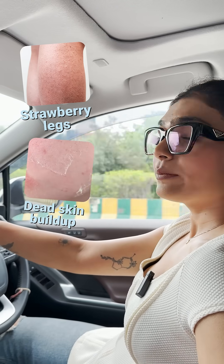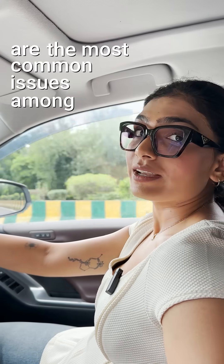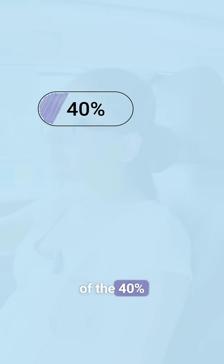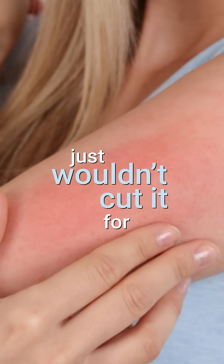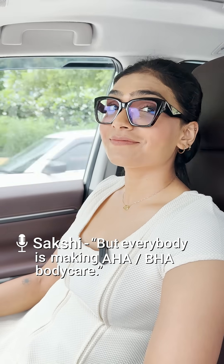Strawberry legs and dead skin buildup are the most common issues among Indians. And if you're one of the 40% of Indians who struggle with sensitive skin, then these AHA and BHA body care products just won't cut it for you. But everybody is making AHA and BHA body care.